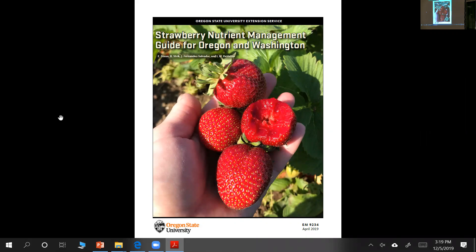He's come up from OSU. He's an extension specialist juggling several things, but one of them is concentrating on strawberries, predominantly working with the fresh side of the industry but also processed. He's going to go through the nutrient management guide, a 2019 publication. I will leave it to you, Javier. Welcome. Thank you, Julie. My name is Javier Fernandez Salvador, and today I'm going to go over the updates we've done for the strawberry nutrient guide.